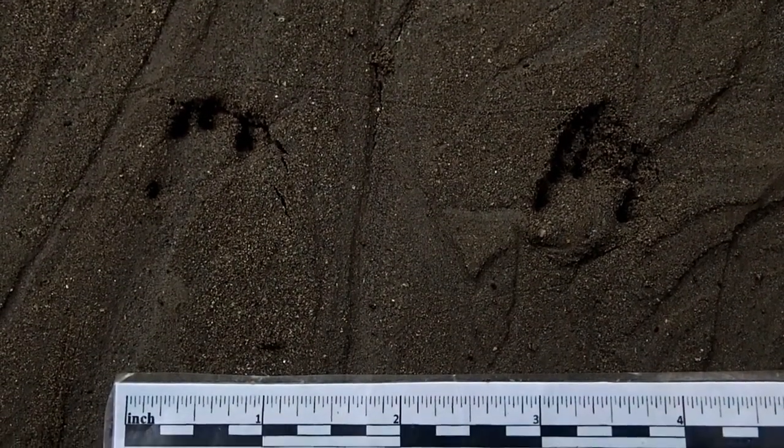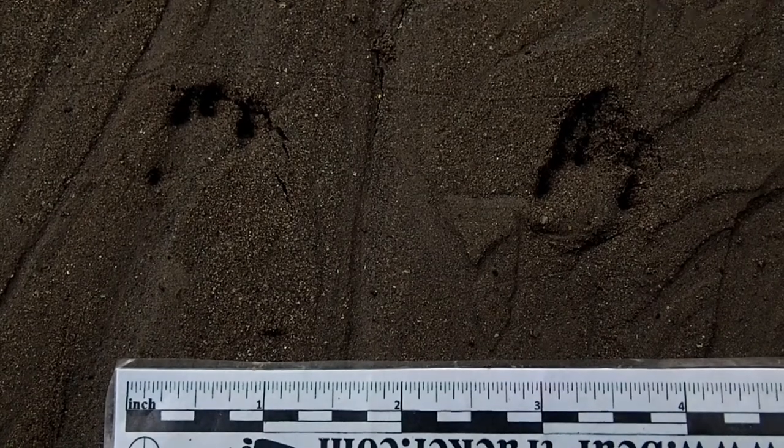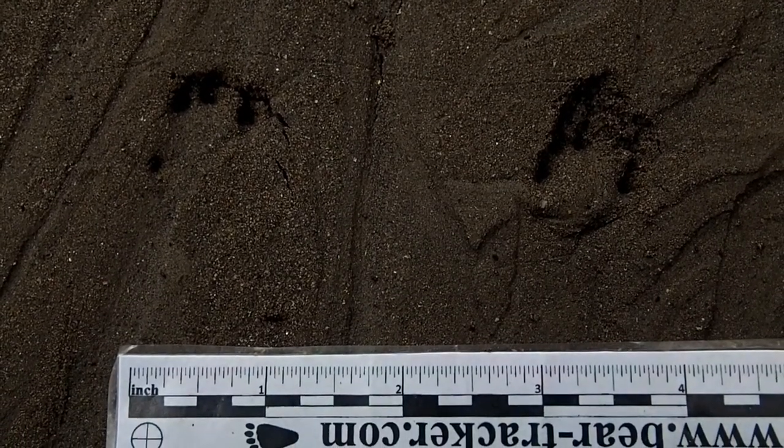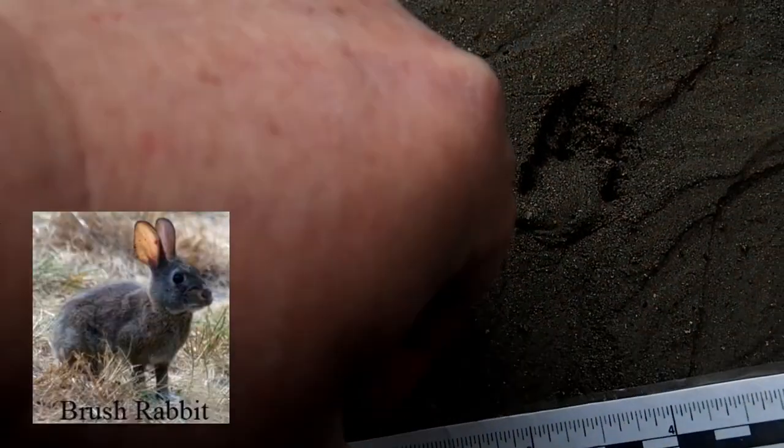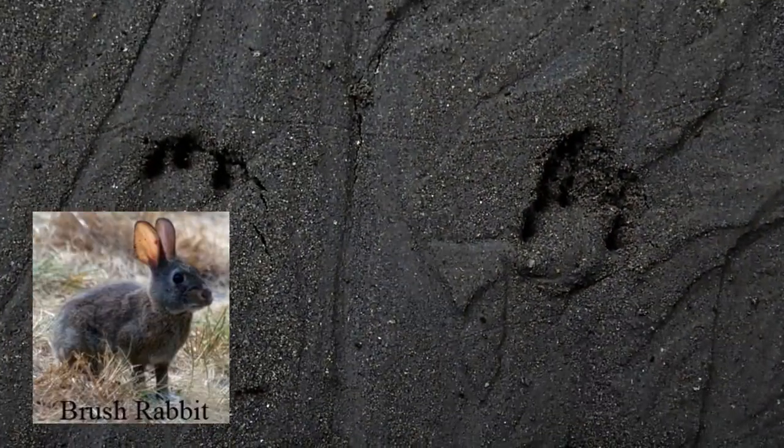Here's another cool little track. I put the ruler there so you can see how big they are — or rather how small. These are brush rabbit tracks. If I take the ruler away, the exposure will get better.